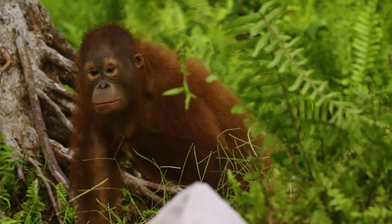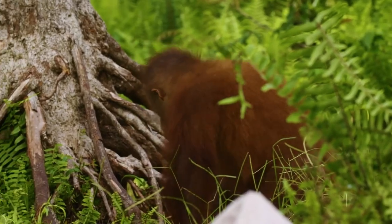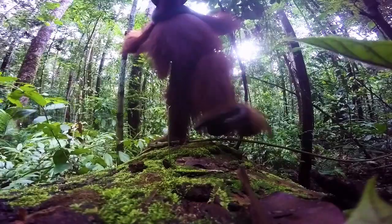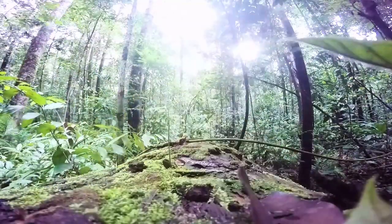Even when thirsty, this monkey prefers to quench its thirst with the water it finds above, in the leaves or hollows of tropical trees. Orangutans cannot swim and they are afraid of water — they don't like it, avoiding rivers and covering themselves from the rain with large leaves like an umbrella.